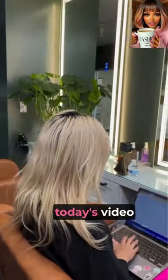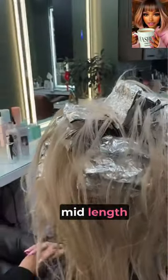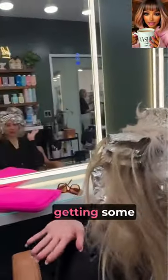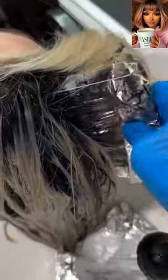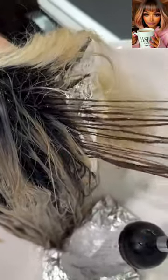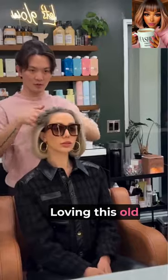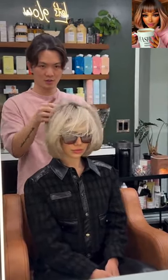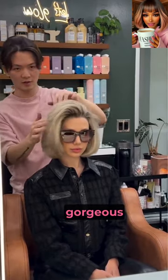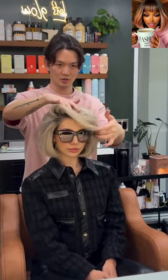We started today's video with someone who has mid-length hair getting some color. Wow, loving this old money style bob makeover — this is absolutely gorgeous and the color of course looks amazing as well.